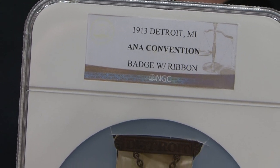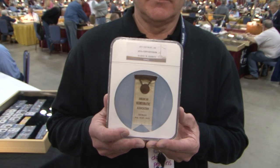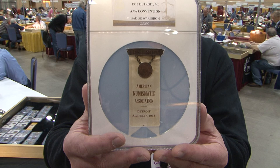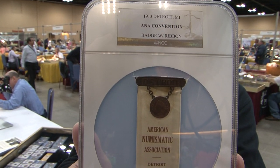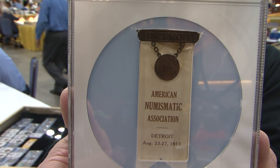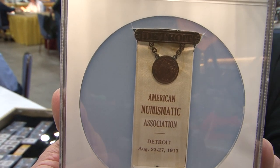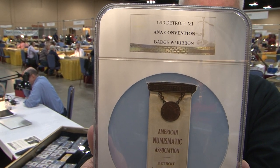I brought a badge from the 1913 ANA convention held in Detroit, Michigan. For this badge, someone took the normal ANA ribbon and attached a Civil War token — a Detroit Civil War store card token issued in 1863. There were a little over a hundred people at that convention. These are rare; there are probably fewer than five known. I have a very nice specimen that dealer Steve Hayden found for me within the last year, and NGC made a custom holder for it. I've been sharing it here and getting very positive feedback. Value is probably $1,000 to $1,500 if you could find one, but they're scarce — I looked many years for one after David Sklow told me they existed.